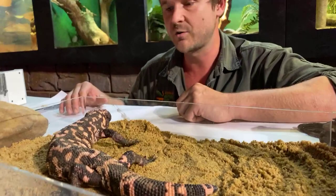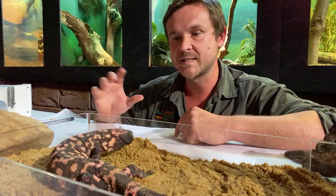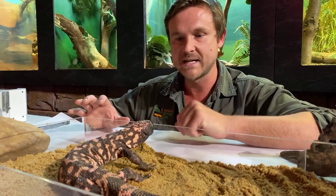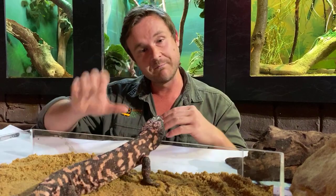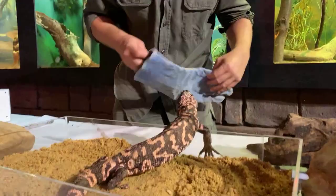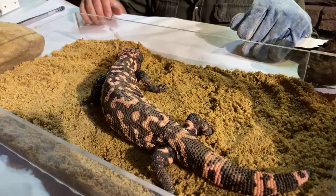As daytime temperature in this part of the world is starting to increase, we're noticing our Gila monsters becoming more active. This is probably the most food-motivated I've ever seen this lizard. He's responding to the scent of the food — he's active, looking for it, and actually trying to bite down on the plastic because he can see movement from my fingers. I'm going to use my glove to pick him back up, just in case, because he is trying to have a little nibble, which is something I don't really enjoy too much.